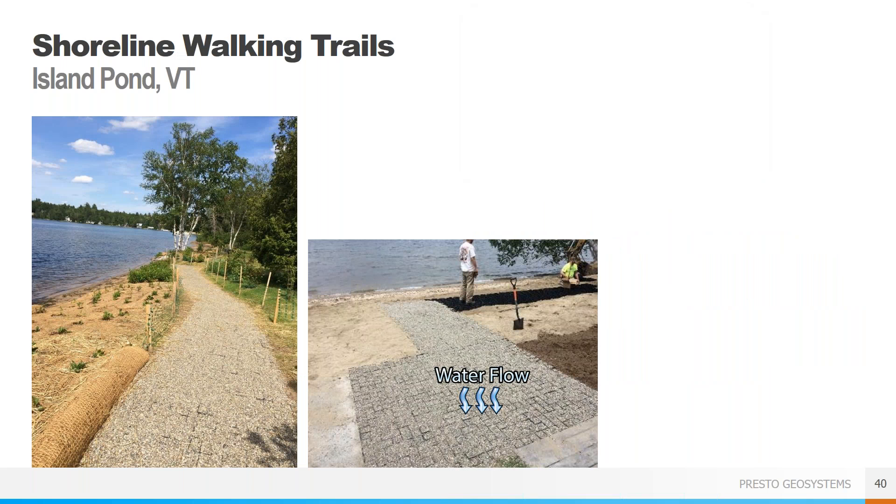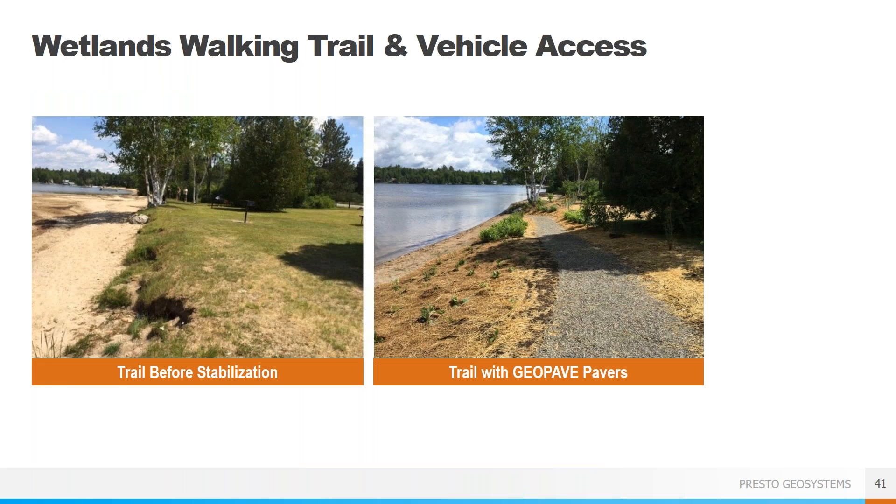We'll now look at a few project examples. The one we're showing here is an access trail for walking down to a swimming area on a lake. The walkway had to be ADA compliant so that everyone could use it. It was also important that the trail help reduce runoff into the lake, so the permeable nature of the GeoPave system was critical. You can see the eroded trail before stabilization and the new trail area stabilized with GeoPave — the protected system will help prevent erosion from stormwater runoff and be a smoother surface for visitors.